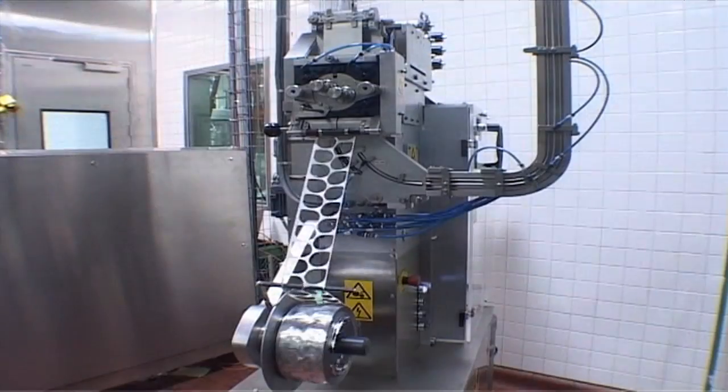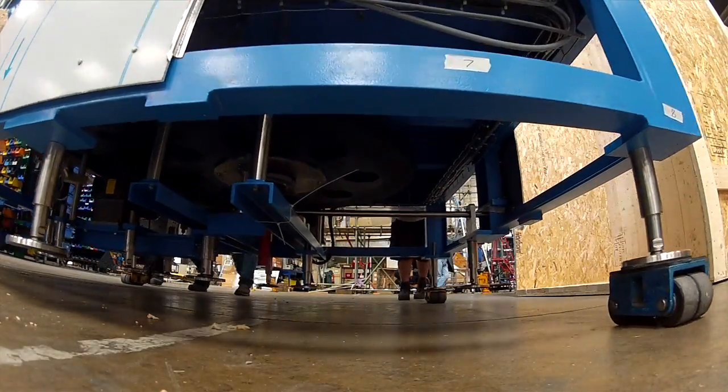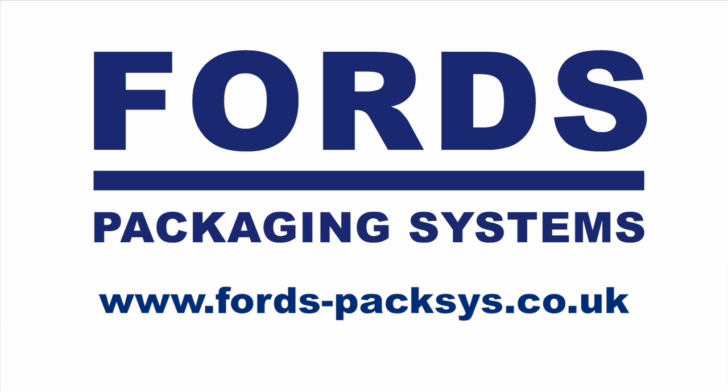Ford's have travelled a long way over the last 60 years and are now established as the leading supplier of capping and sealing solutions worldwide. To discover how Ford's Packaging Systems can become your partner in packaging, visit www.fords-paxis.co.uk.